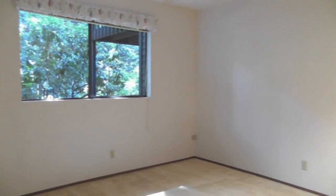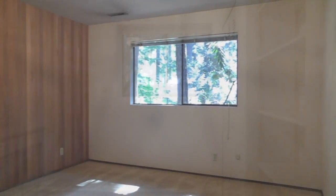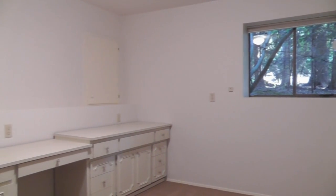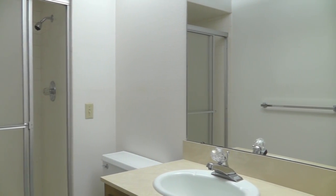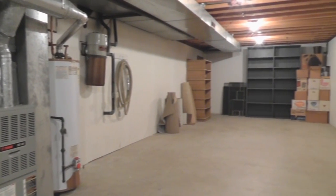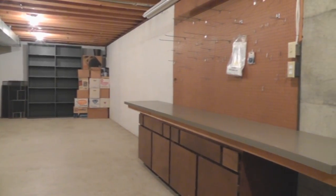Three extra rooms downstairs with closets make for great guest rooms, craft rooms, exercise rooms — you name it. There's a three-quarter bath on the lower level too. On the lower level you'll find 840 square feet of storage ready for your imagination — this could be a great wine cellar.